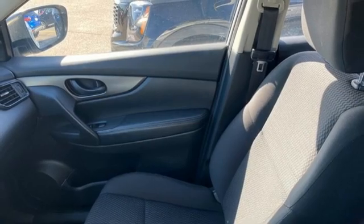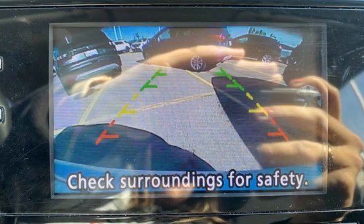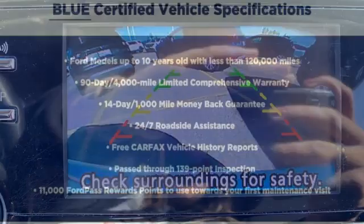Siri eyes-free voice activation, rear lip spoiler, divide and hide cargo system multi-level load floor, and Bluetooth wireless audio streaming.